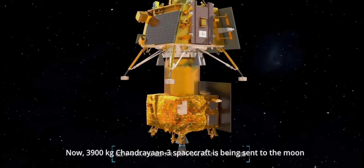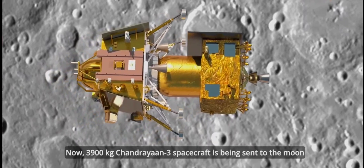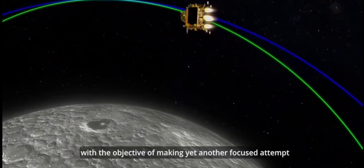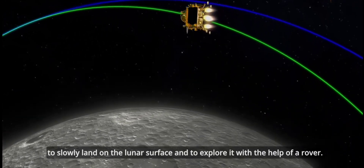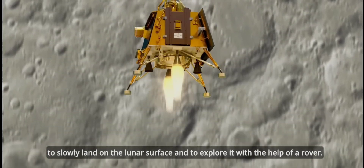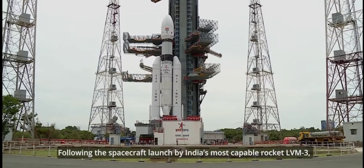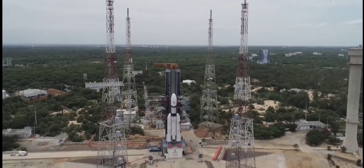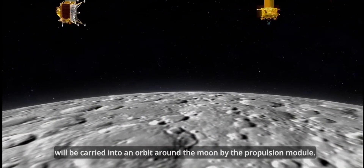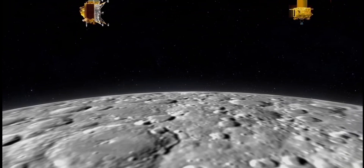The 3,900 kilogram Chandrayaan-3 spacecraft is being sent to the moon with the objective of making yet another focused attempt to softly land on the lunar surface and to explore it with the help of a rover. Following the spacecraft launched by India's most capable rocket, LVM-3, the Chandrayaan-3 lander carrying a rover within it will be carried into an orbit around the moon by the propulsion module.